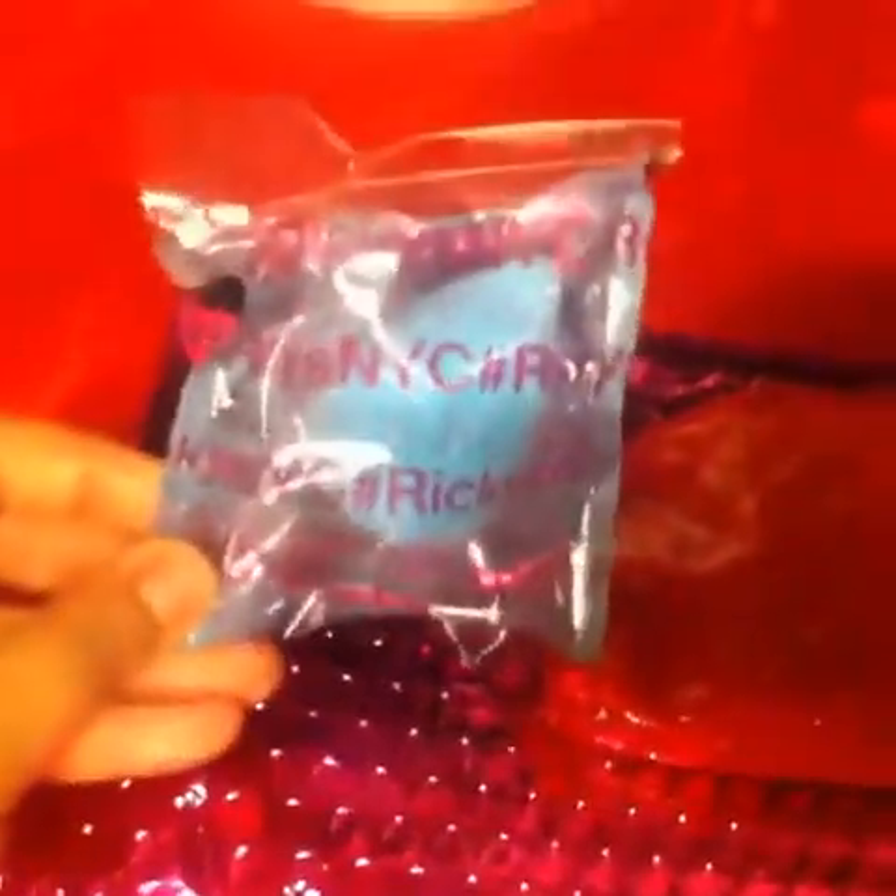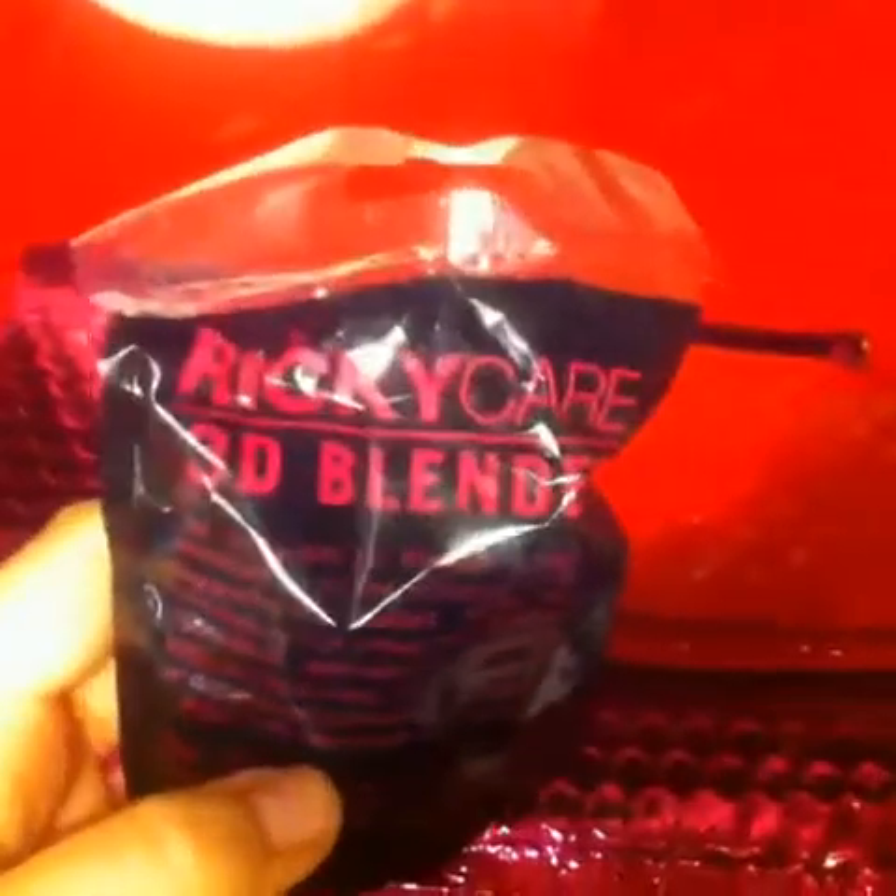The bag this month is a red one — I'm assuming because of the Christmas season. I got a beauty blender in the bag as well. The brand is Ricky, the Ricky Care 3D Blender, which is great because I needed to buy another one, and you can never have too many beauty blenders. Here's a view of the bag — the zipper has lips that say 'Ipsy.'